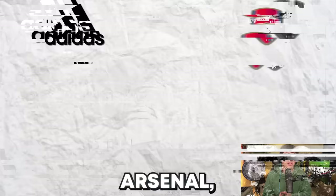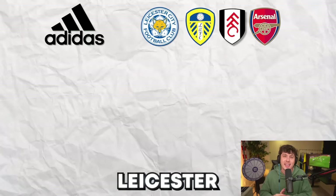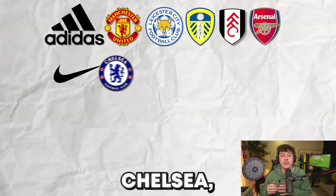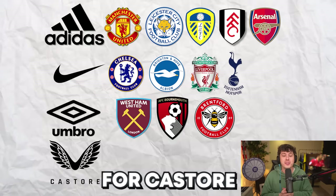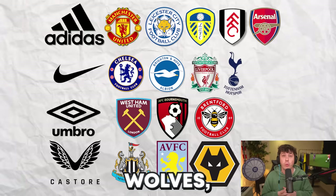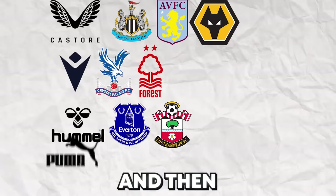Starting with the teams that wear Adidas kits, we have Arsenal, Fulham, Leeds United, Leicester City, and Manchester United. Moving on to Nike: Chelsea, Brighton, Liverpool, and Spurs. For Umbro: West Ham United, Bournemouth, Brentford. For Castore: Newcastle United, Aston Villa, and Wolves. For Macron: Crystal Palace and Nottingham Forest. For Hummel: Everton and Southampton. And finally Puma — just Man City.